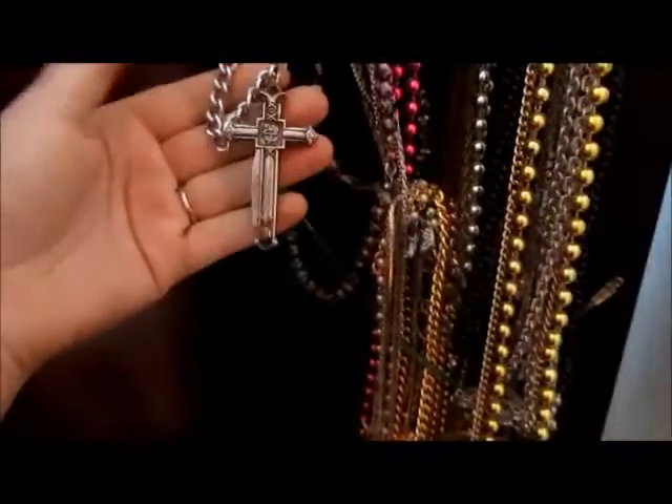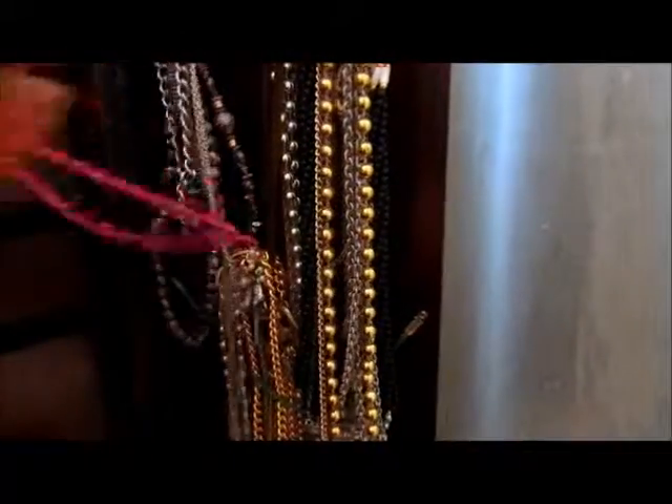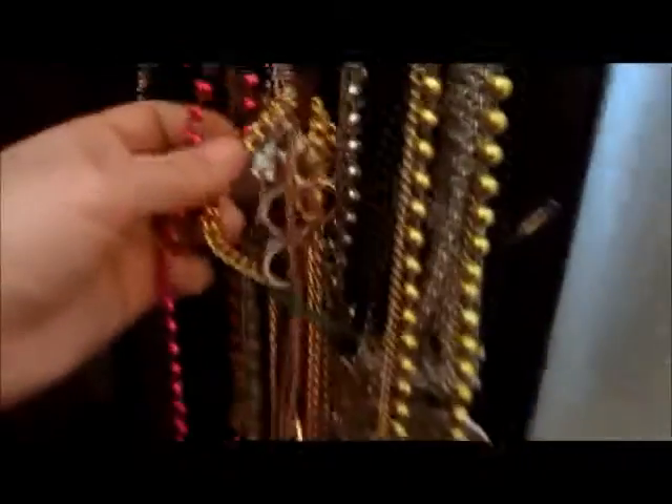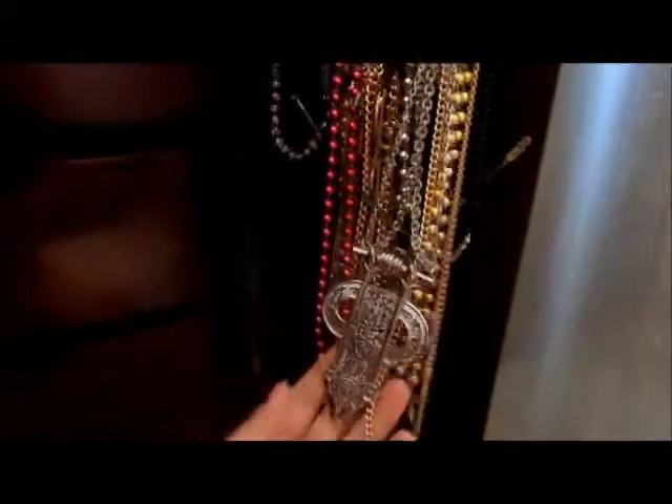For the necklaces, most of them are from my grandma. I have a cross, pink beads — those are obviously really important — this one looks like something from Christmas. These are really tangled up, I need to go through them. Some beads. This one I call the penis necklace — they gave it to me but it looks like a penis to me at least.